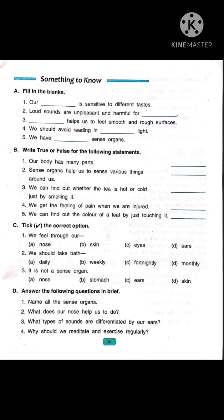Now number 4: we should avoid reading in dash light. Children, eyes are very delicate organs of our body. It is always suggested that we should read in bright light. So we will write: we should avoid reading in dim light.